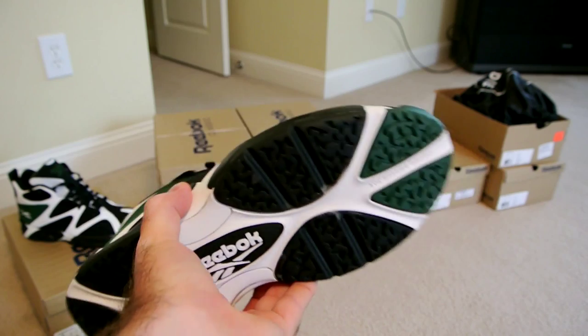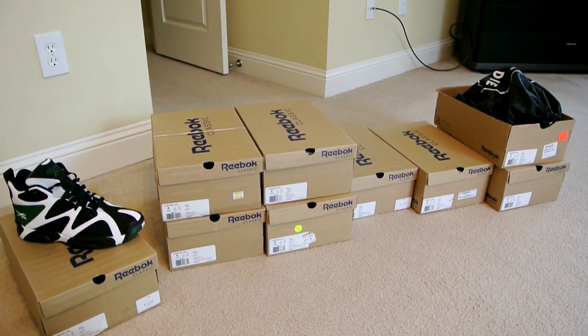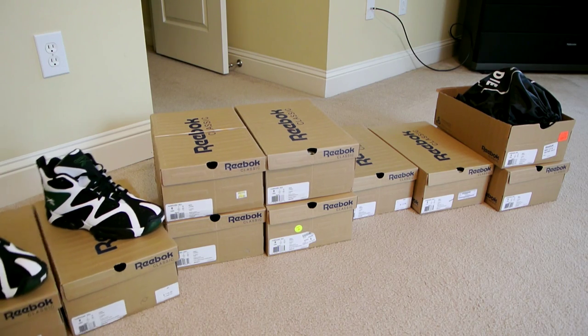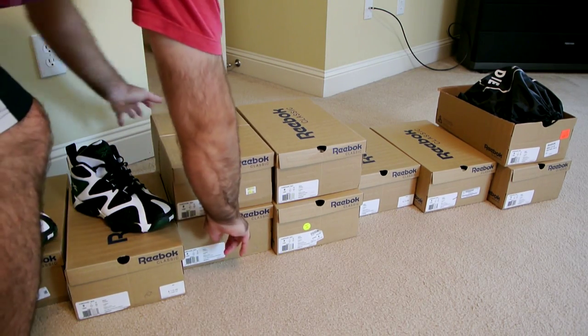Here's the second pair — as you can see, again deadstock. My third pair I wear all the time, so I'll place that one on top of the box here along with the others.